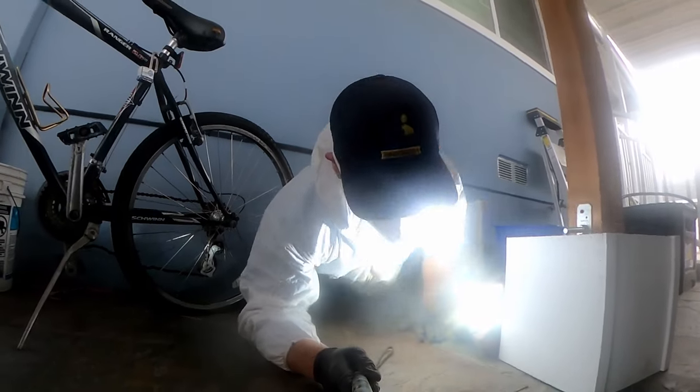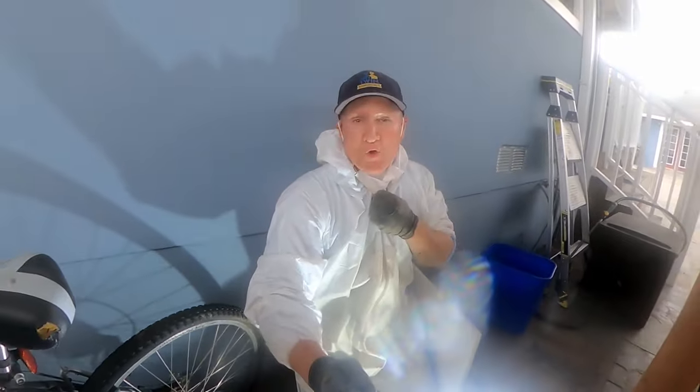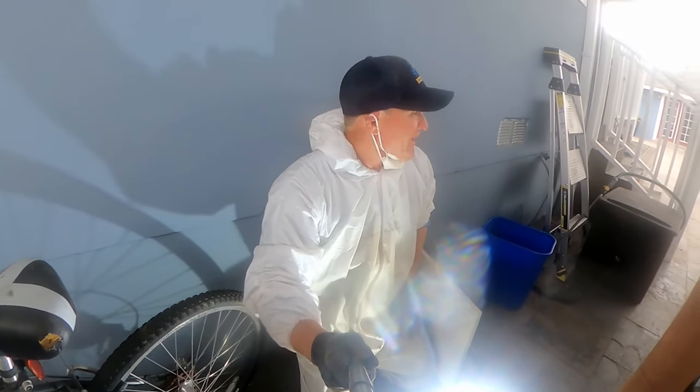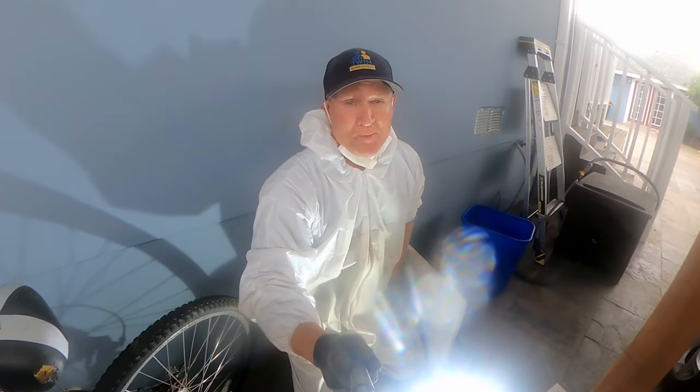I always get worried in tight areas with earthquakes — you never know. In those tight areas your mind starts to think, oh my God, what if there was an earthquake right now? That's the scary part of going underneath crawl spaces.